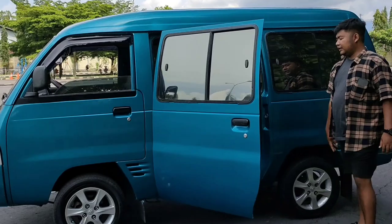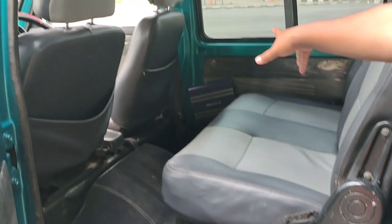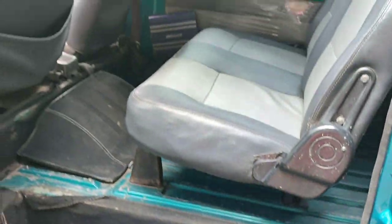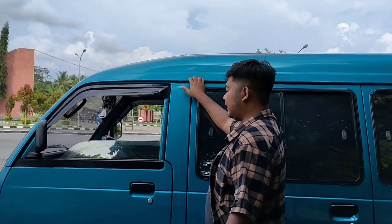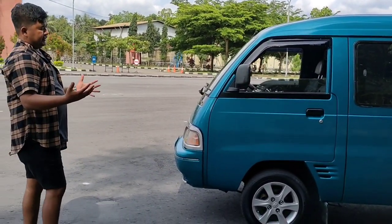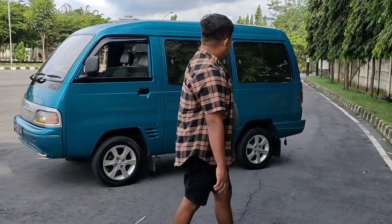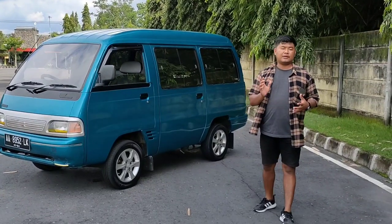Untuk bagian tengahnya seperti ini, lantai-lantai juga masih bagus. Joknya sewarna, seragam dengan depan dan belakang. Bagian talang-talang juga bagus, tidak ada dempul yang retak. Overall mobil ini saya juga suka, tinggal tambahin stiker saja tapi sebenarnya tidak perlu.